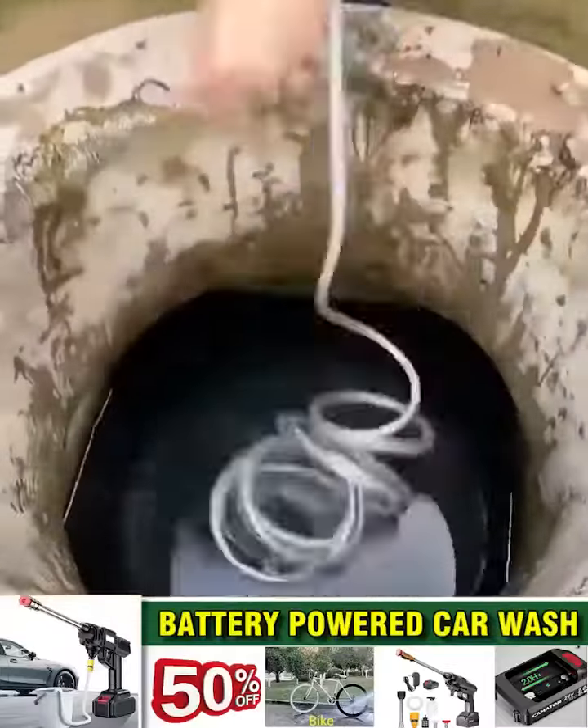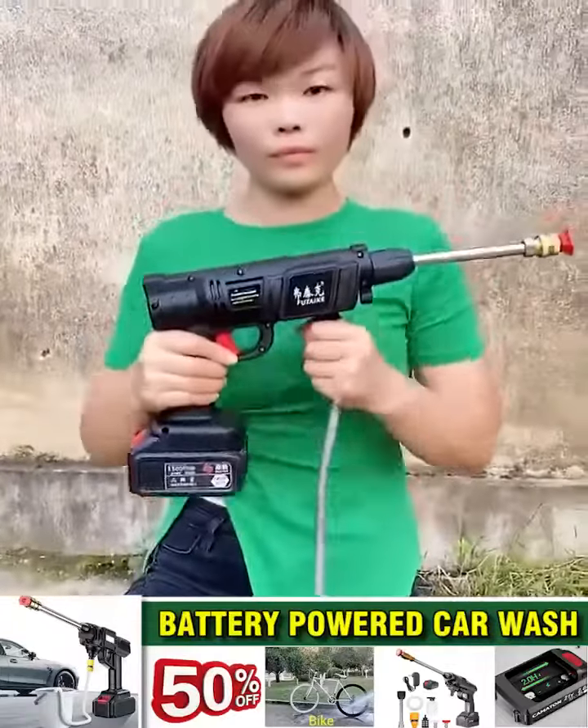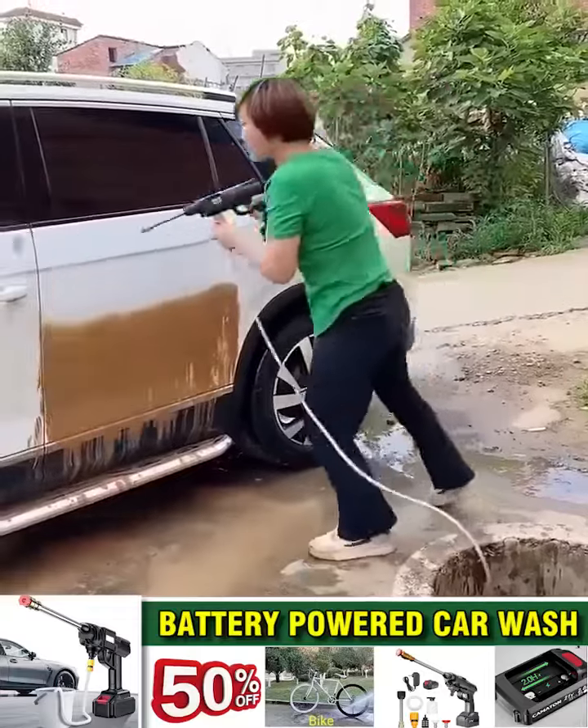Compact, convenient, flexible, powerful. Those are the words to describe this product: the handheld high-pressure pump.